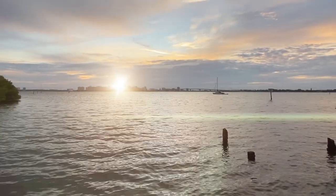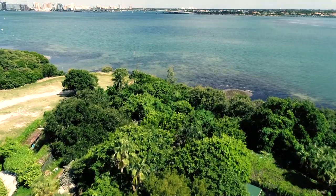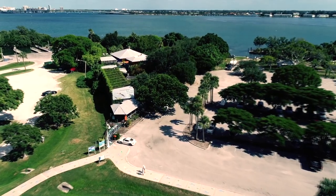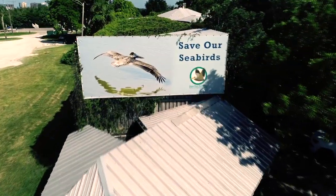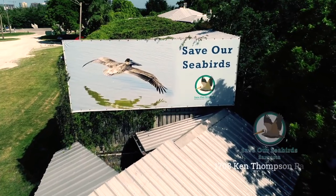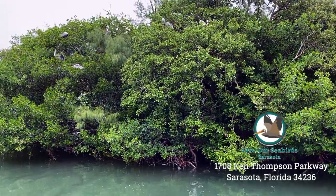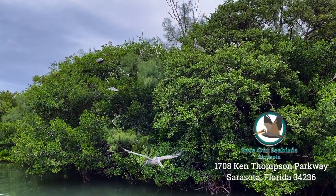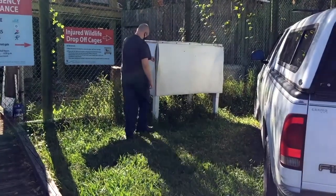The sun is rising over our little corner of paradise, a paradise we share with many other living creatures, including the spectacular and fascinating birds we see all around us. Right behind Save Our Seabirds, the brown pelicans are just waking up. And at SOS, our senior hospital technician Jonathan is the first to arrive.